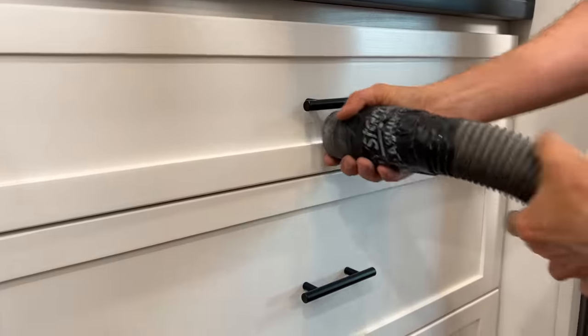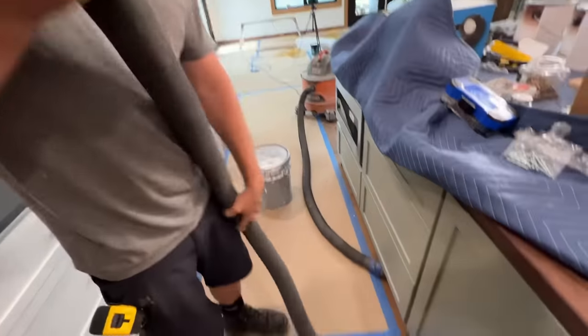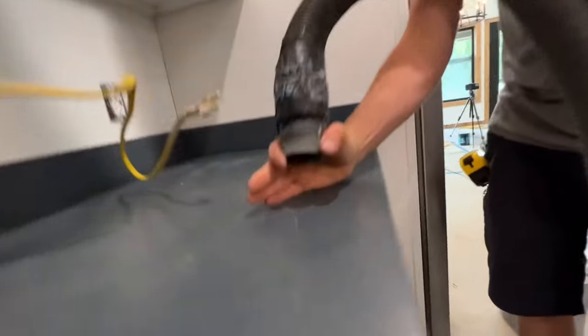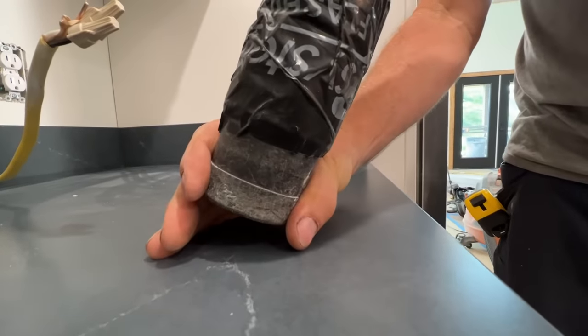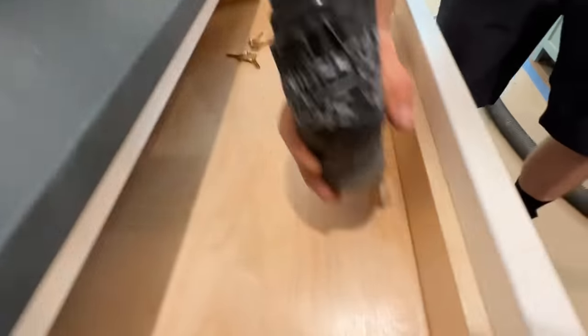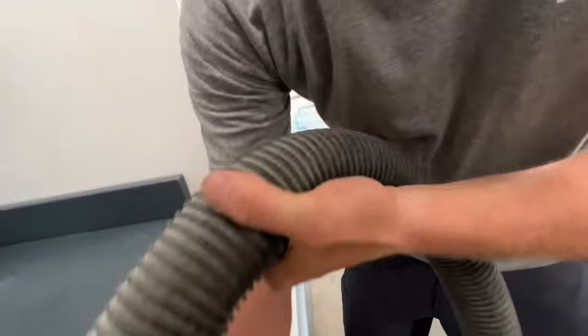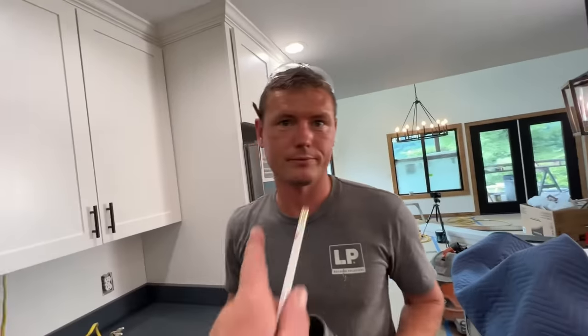Now it might seem pretty straightforward just to vacuum everything up - wrong. It's not as simple as you think. First of all, I got the vacuum outside of the kitchen, I'm dragging the hose in here. I'm absolutely certain I'm not going to drag the hose across the corner of a cabinet and scratch it. When I vacuum on the counter, I hold my hand like a little guide so the tip of the vacuum never touches the counter. When I vacuum on the face of the cabinet, I hold my finger underneath it so the tip never touches the cabinet face. And when I go inside a drawer, I always take my other hand and hold the hose up high out of the way. This never touches the cabinet, it never touches the counter, and neither does the hose.